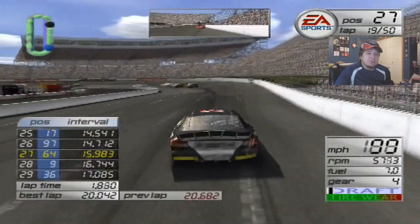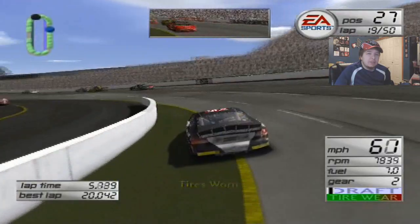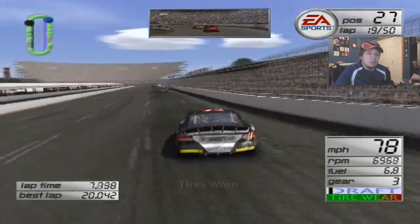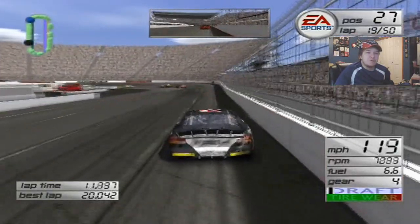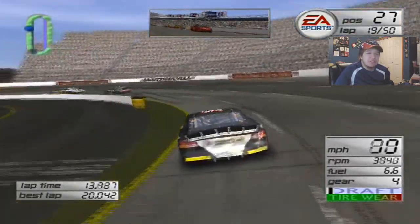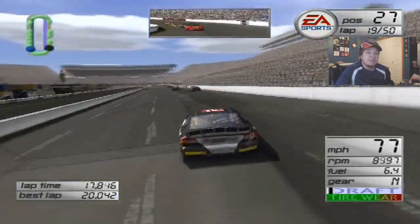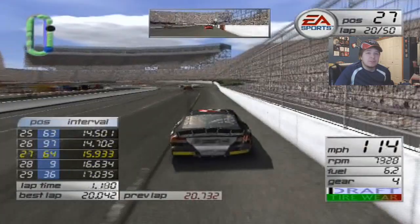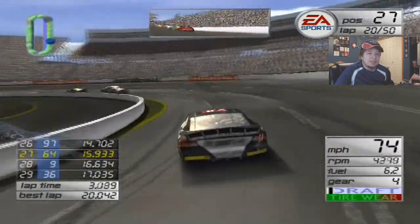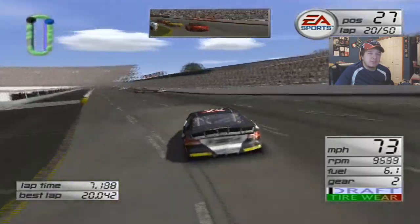A couple laps went by and we're still in 27th. We're hanging on here pretty well — we're getting such good corner exit speed, it's ridiculous. I can't even stress just how insane it is. We just get such a good jump off the corner. I feel like that's keeping us at bay with the people behind us right now, and that's really been saving my ass, so I'm really glad with that.